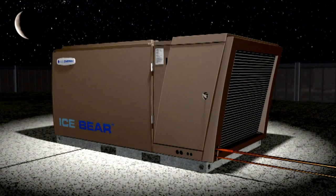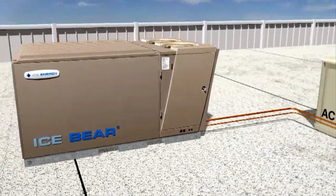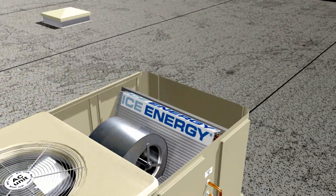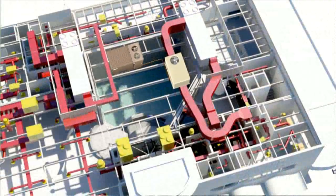Operation is simple. The IceBear stores energy at night and delivers that energy during the peak of the day. The IceBear integrates into the existing air conditioner by adding a new ice evaporator coil to the unit. No other changes are needed, as the IceBear uses the existing air flow of the building's HVAC system.